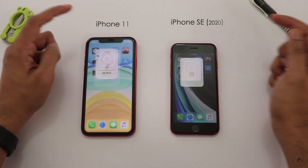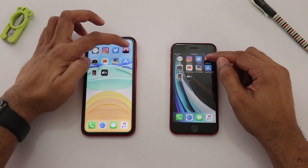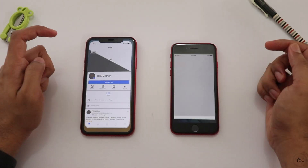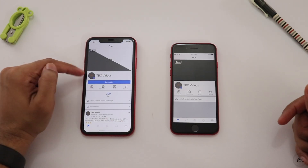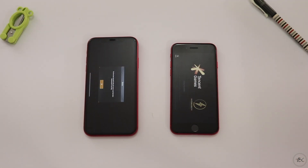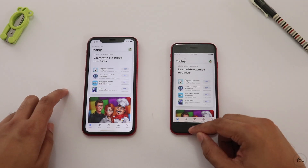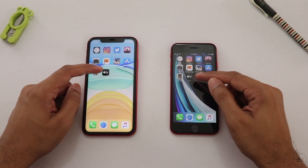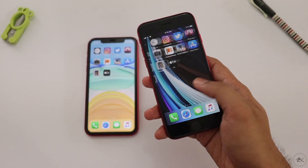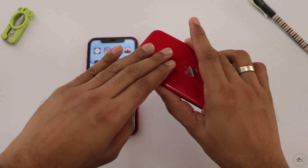We open Instagram, and it stays open on the iPhone 11 but does not reload on the iPhone SE. Alto's Odyssey also does not need to reload. Facebook does not reload on iPhone 11, but does not reload on iPhone SE either. PUBG does not reload on the iPhone SE. With more RAM, the iPhone 11 is able to keep more apps in memory, while the iPhone SE with less RAM drops apps more often.